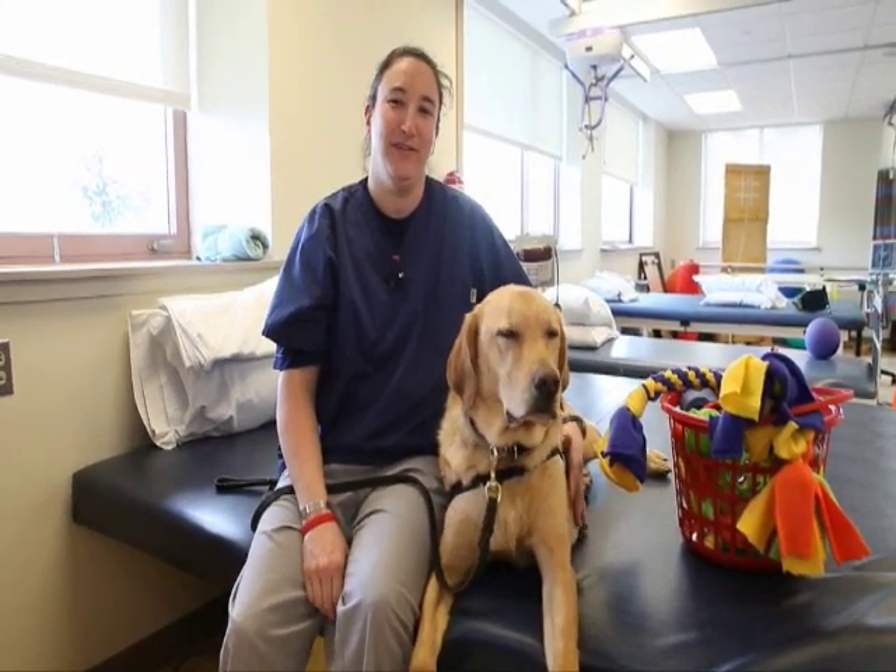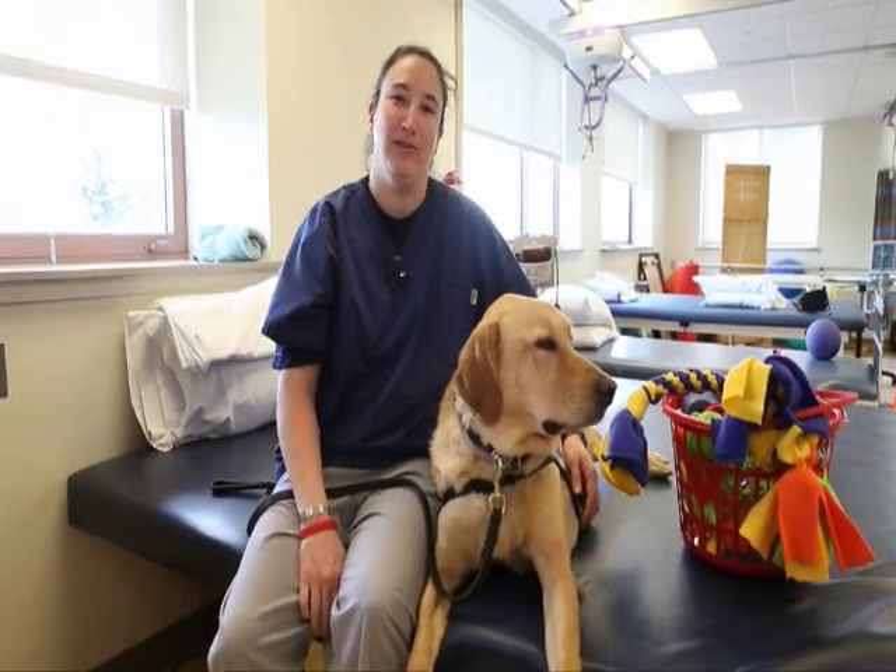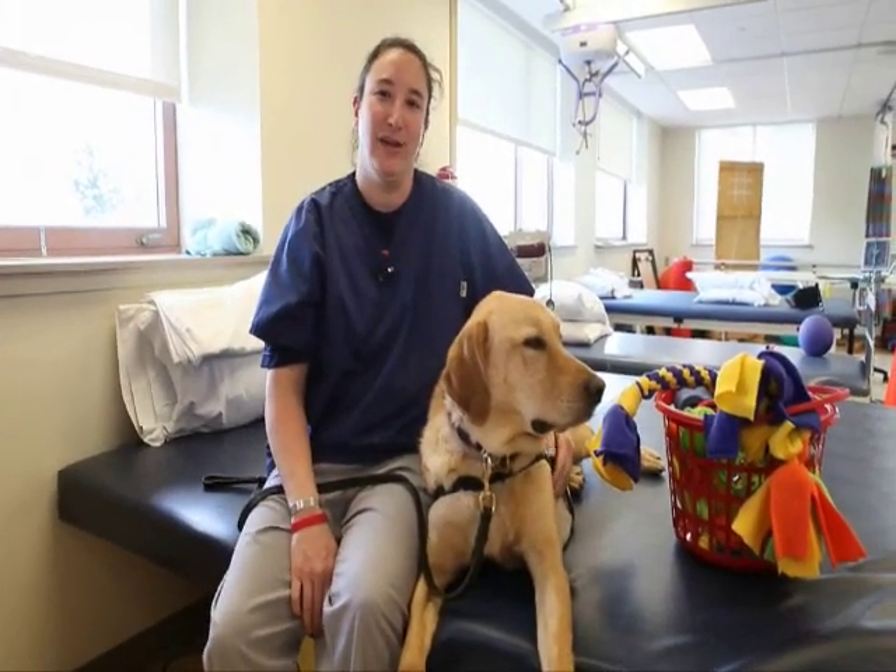Hi, my name is Carolyn Tocini and I'm a physical therapist, a physical therapy team leader on the Drucker Brain Injury Program at Moss Rehab at Elkins Park. And this is our facility dog, Seamus.